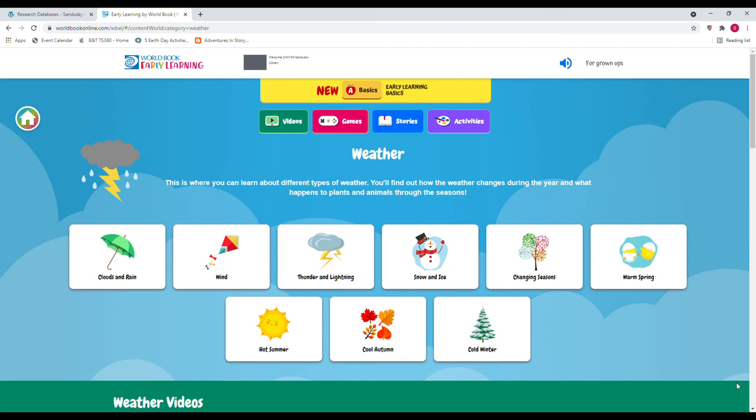Let's go ahead and look at Weather and Changing Seasons. Here there are different topics you can look at. When you hold your mouse over them, it reads them out loud to you — Wind, Thunder and Lightning, Snow and Ice. Let's take a look at Clouds and Rain.